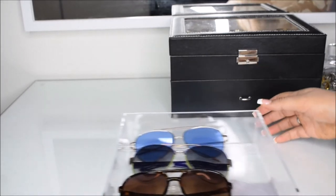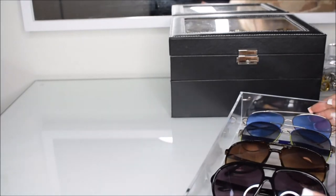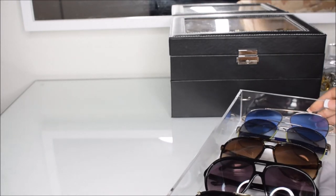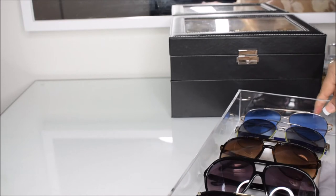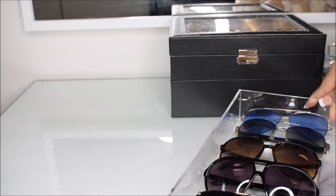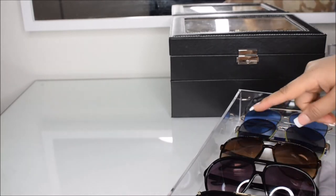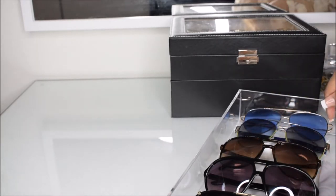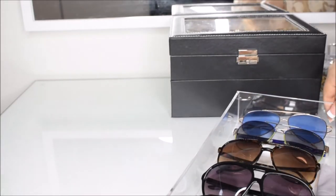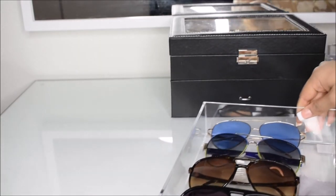This is also an acrylic holder from the Container Store. I'm not too much of a sunglasses fanatic, but the ones I do have I tend to wear until they break. These are some of my favorite styles — I'm very big on aviators. I like to keep them out because it's something I would just grab on my way out each day.